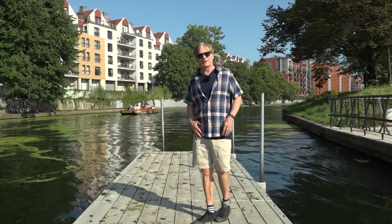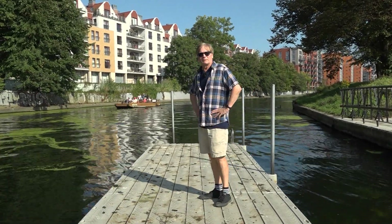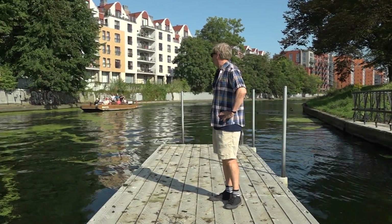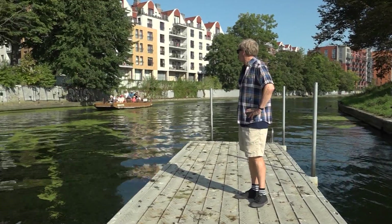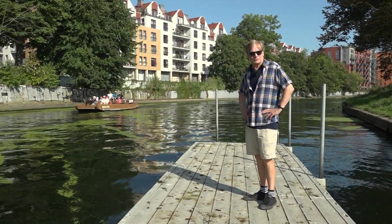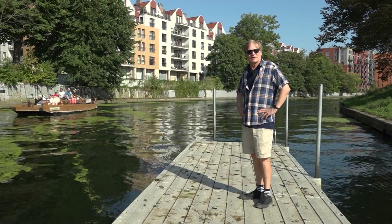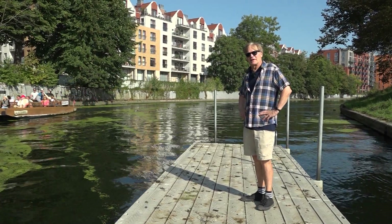Welcome back after that fine trailer. We're being barraged here on the river by tourist boats. They're going to have to turn around right here because the lock is there, and go back the other way.